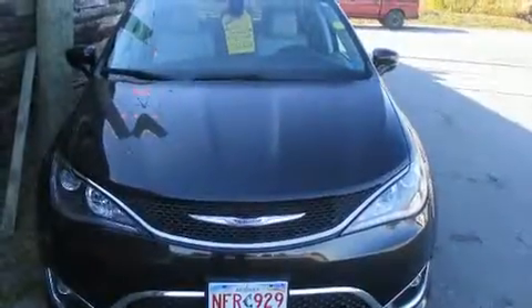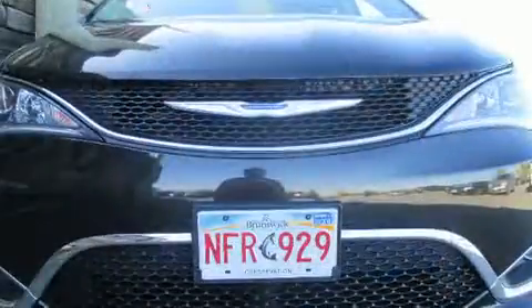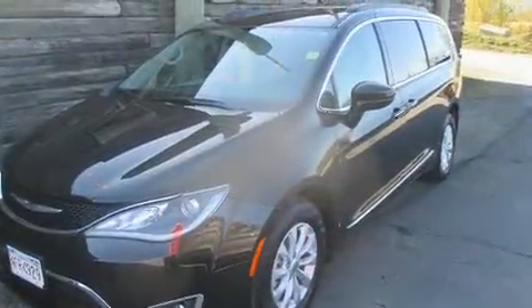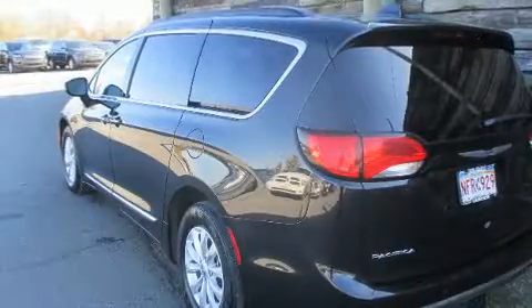The 2017 Chrysler Pacifica features a front-wheel drive platform, an automatic transmission, and a refined six-cylinder engine. All of the premium features expected of a Chrysler are offered, including leather upholstery, adjustable headrests in all seating positions, an outside temperature display.